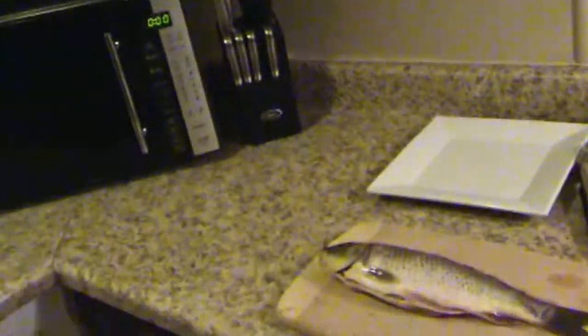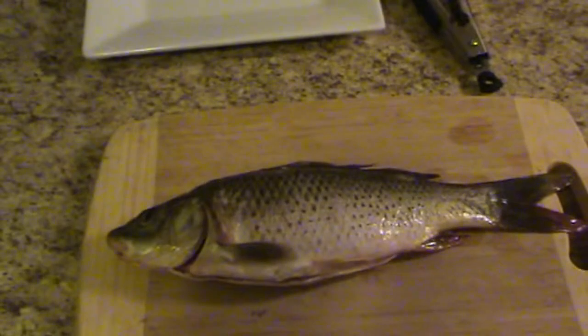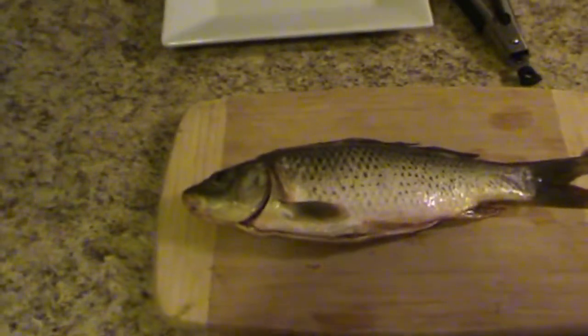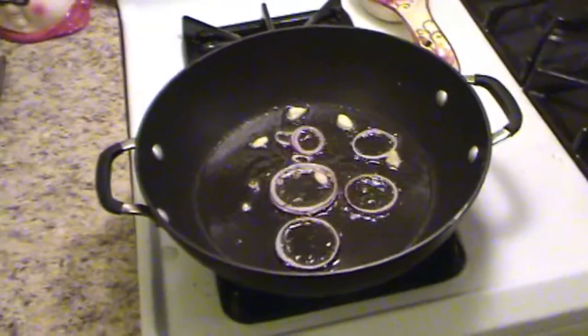We came back from fishing at Lake Henshaw. We're going to cook the carp — here it is right here. This is gonna be my first time cooking carp, first time eating it. I'm gonna let you guys know how it tastes. People say it tastes kind of like rubber.